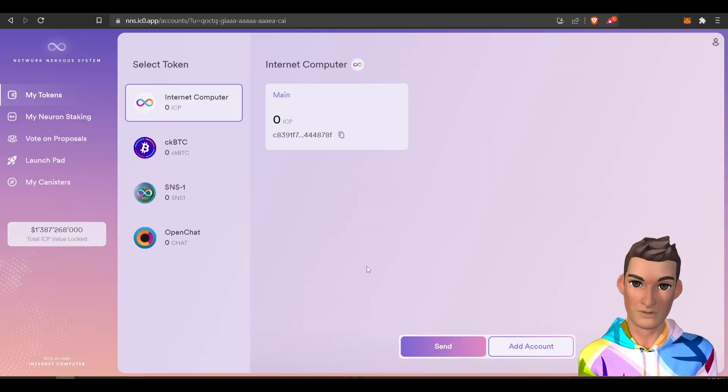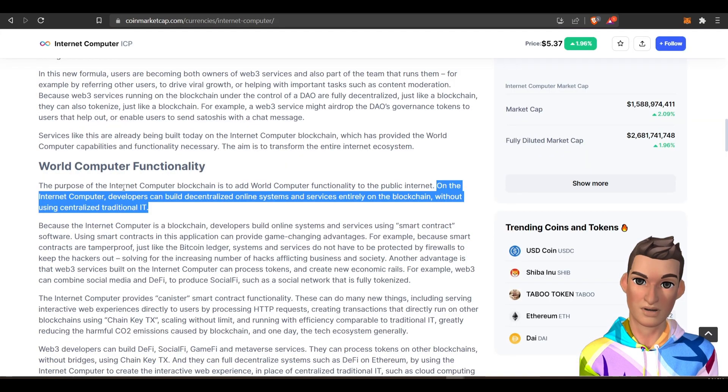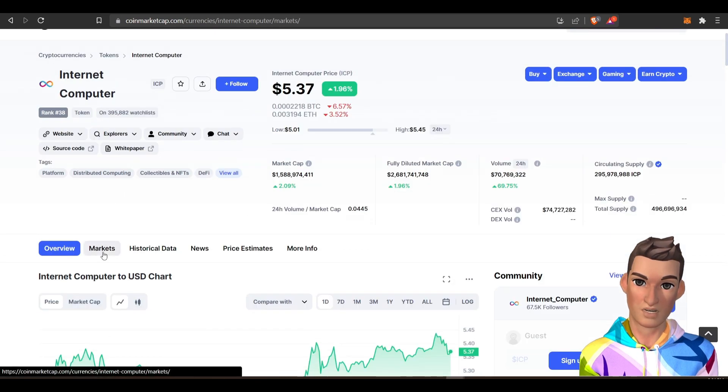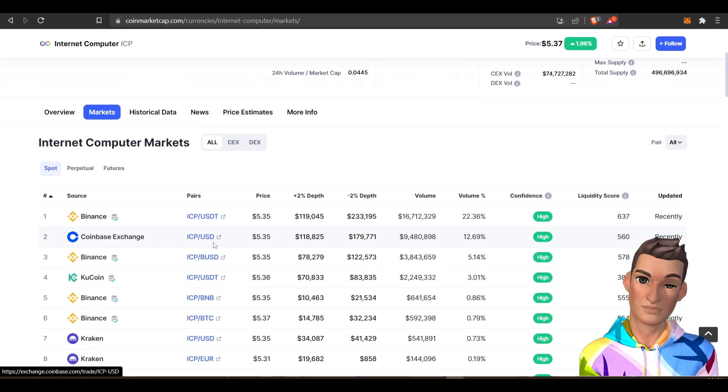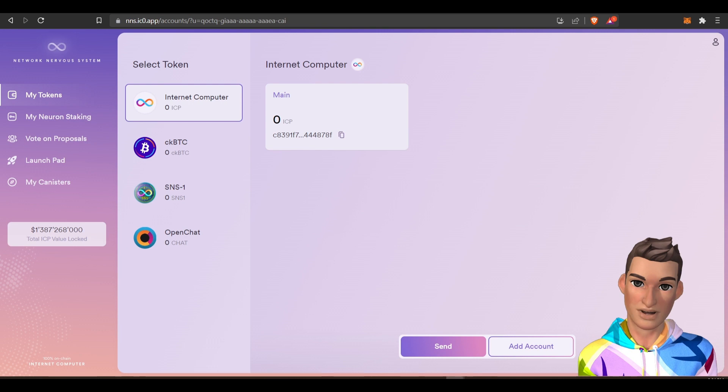Once you get into the portal, you will need to send the ICP that you purchase from any one of the exchanges I mentioned earlier — Coinbase, Binance, Kraken, KuCoin — and send that over.